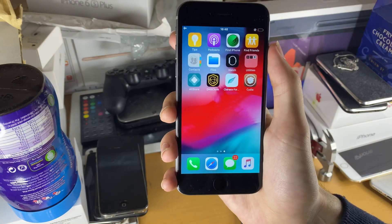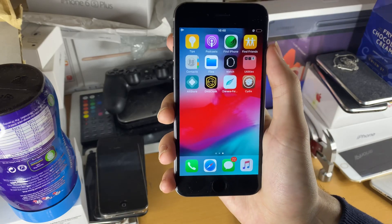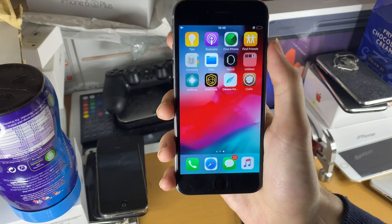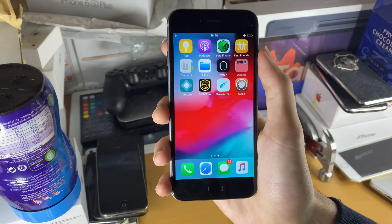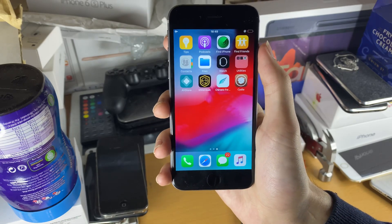We saw with the iPhone 3GS, it got iOS 6.1.6 after iOS 7 was released and the 3GS was discontinued, so that FaceTime would work on that firmware. We also saw iOS 9.3.6 and iOS 10.3.4, which were released when iOS 13 was already available — for the iPhone 4S and the iPhone 5 series.